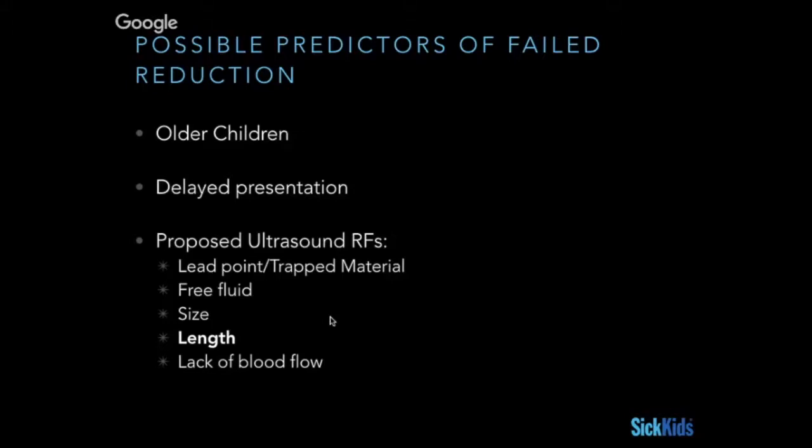We start thinking about what are the predictors of a failed reduction and can ultrasound somehow help with that. We know that in older kids — which typically correlates with more often having lead points that create intussusceptions — they're at higher risk for failed reductions. We also know that patients with a delayed presentation are more likely to fail reduction.